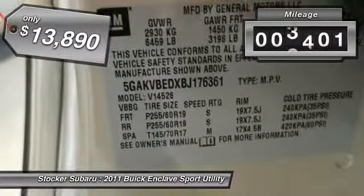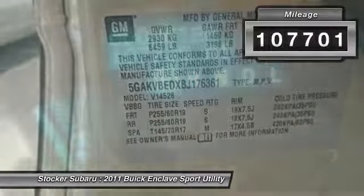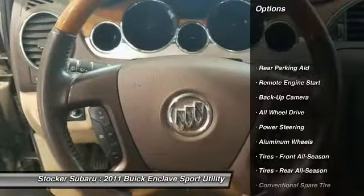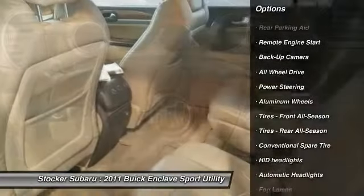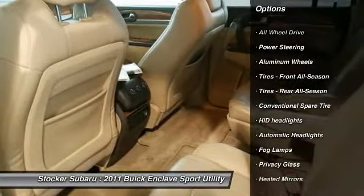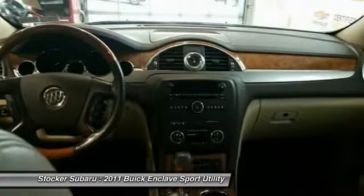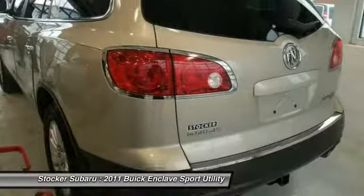This vehicle has less than 110,000 miles. Here are some of this vehicle's great options: traction control, keyless entry, anti-lock braking system, steering wheel audio controls, power lift gate, remote engine start, backup camera, all-wheel drive, power passenger seat, and stability control.